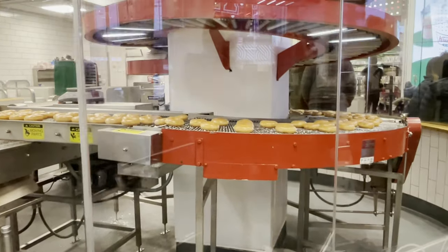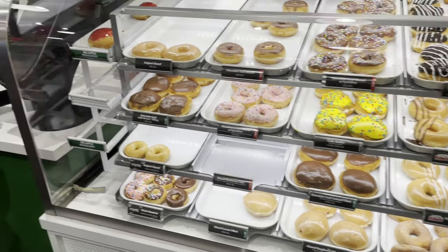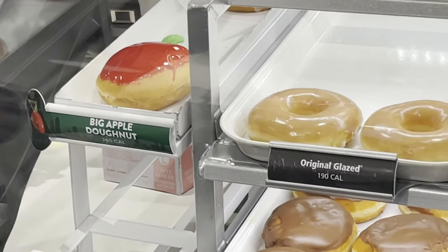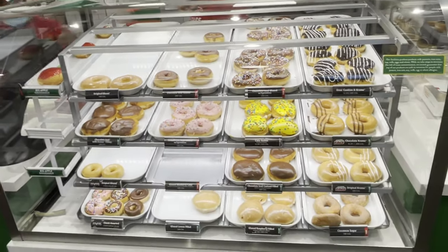Of course, here are all the donuts. They even have a specialty donut — the Big Apple, special to the store. But it's $11, an $11 donut. Crazy.